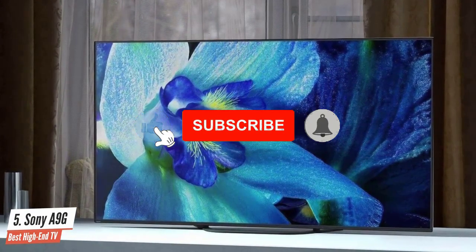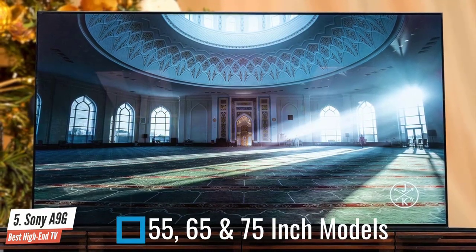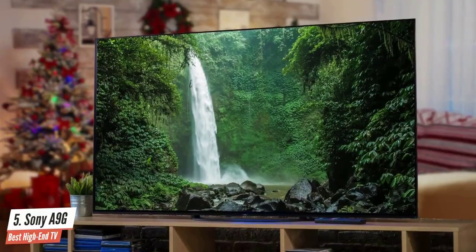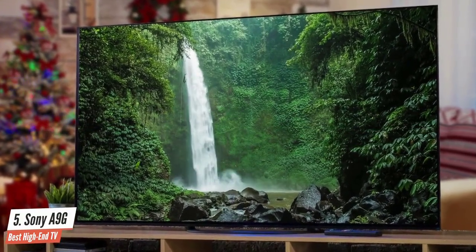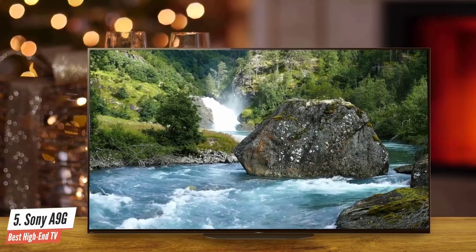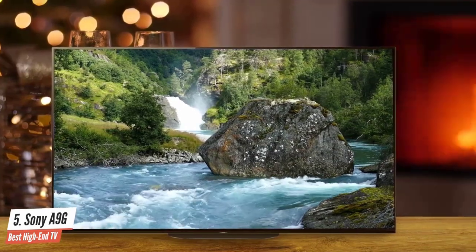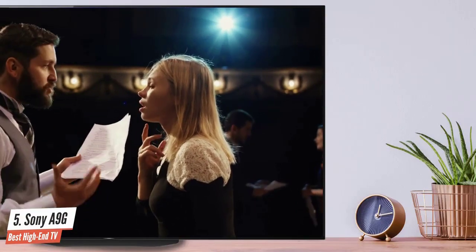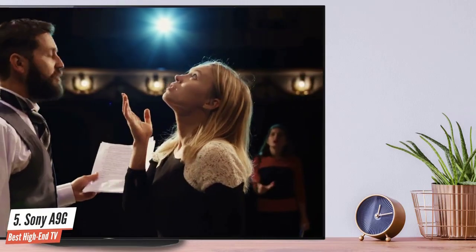The Sony A9G comes in three available sizes, including 55, 65, and 77 inches. All of them have the same features, making it an attractive option for the majority of us. The Sony A9G has a beautiful and near-perfect design, as it sits nearly flush to the surface you place it on. The back panel is also pretty attractive with a blocky pattern — simple, minimalistic, and yet sophisticated at the same time. Sony has done a perfect job with this one. The kickback design is gone, which has made a lot of people happy, saving space and bringing a familiar design back.